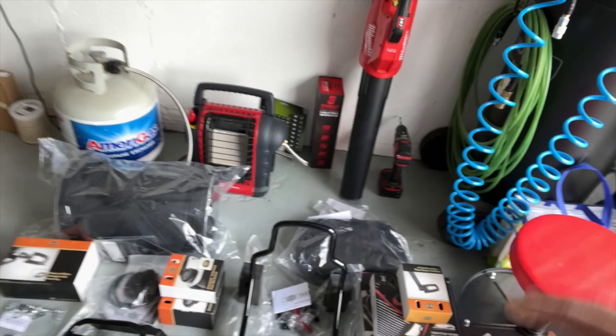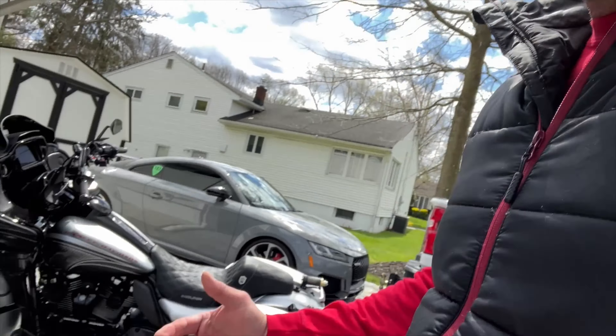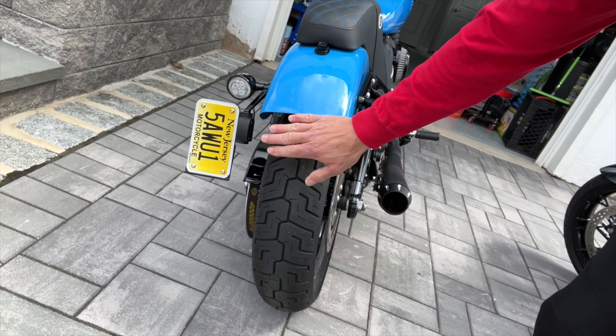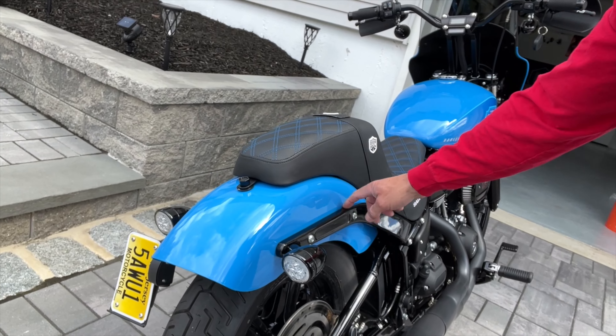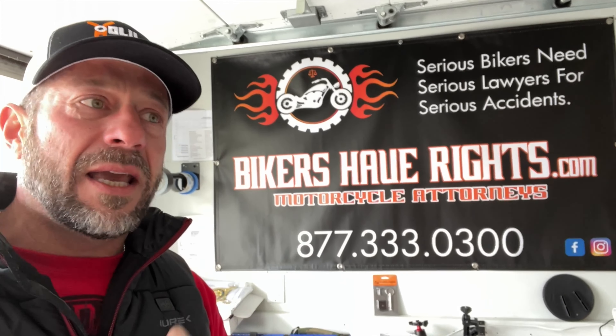I have so much stuff — foot pegs, sissy bar, cargo rack. I'm going to wait on the sissy bar and cargo rack because a lot of people are telling me I need to relocate this plate. I kind of liked it, but looking at it now I don't think I like it on the side. I'm going to get the license plate mount that comes over here on the rails. I think it's going to look a lot better than sticking off the side.